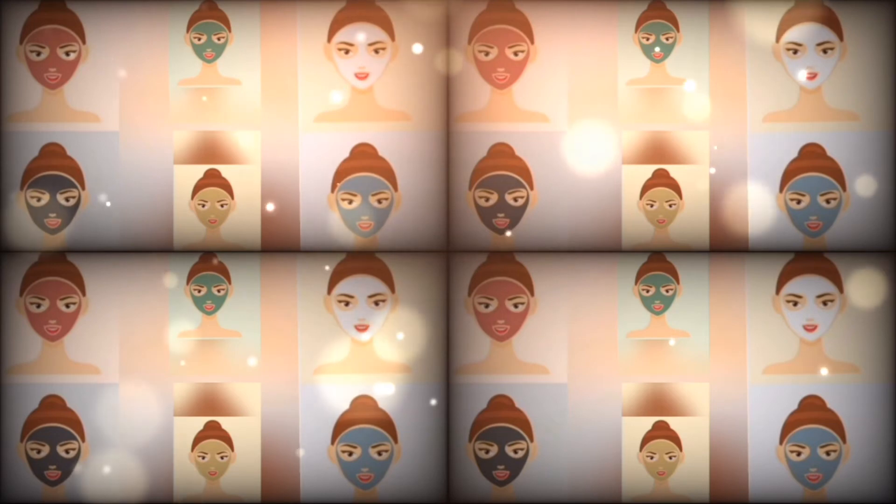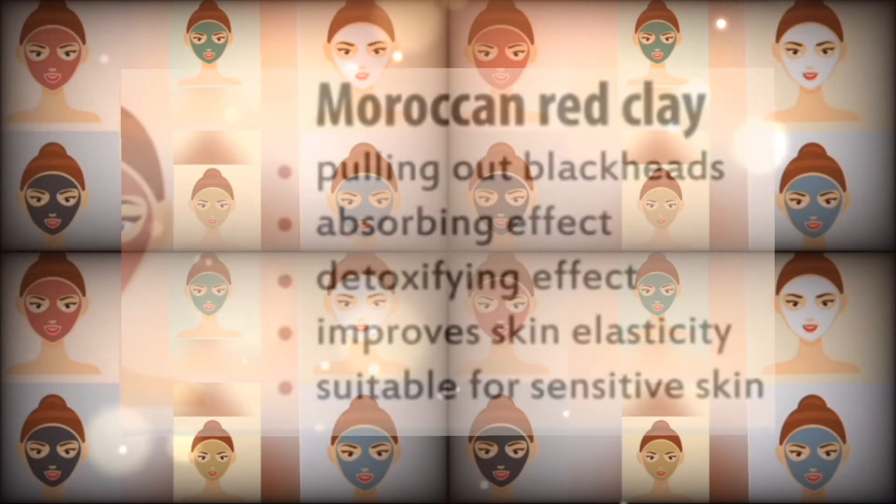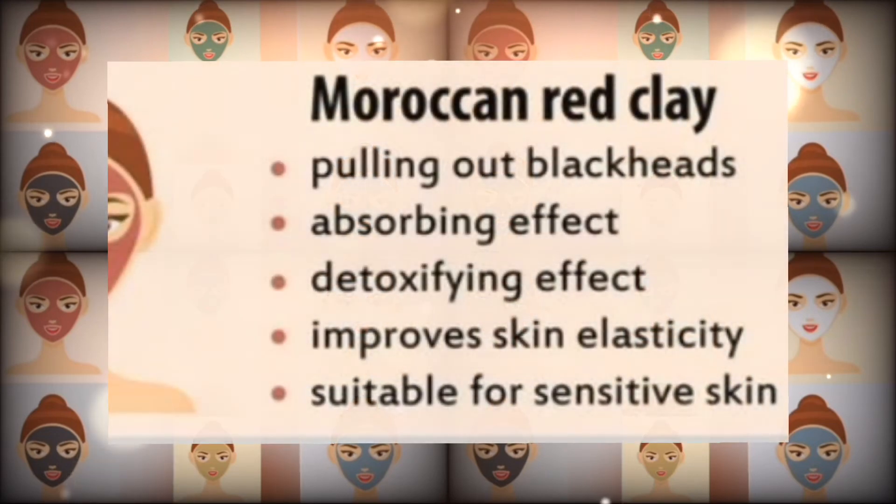Number three: Moroccan bread clay. It is effective at pulling out blackheads and has an absorbing effect and detoxifying effect. It improves skin elasticity and is suitable for sensitive skin.